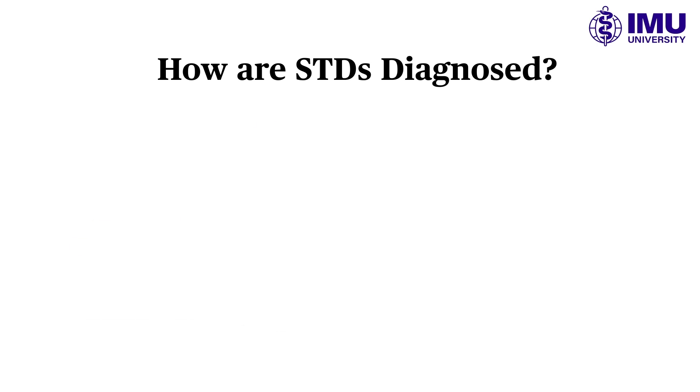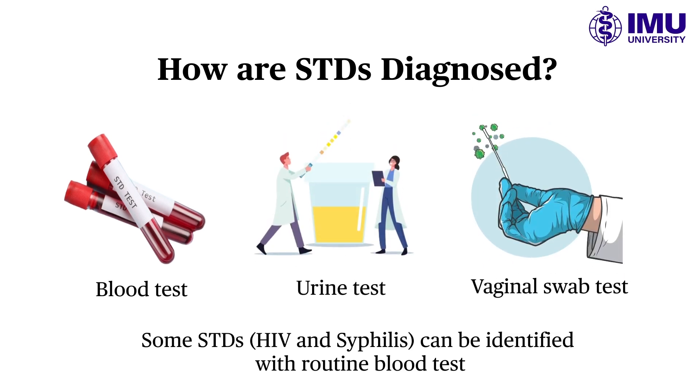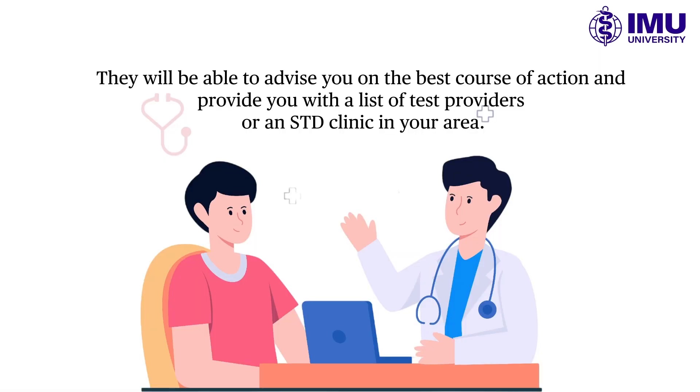STDs are diagnosed by physical examinations and laboratory tests. Health care providers may take blood, urine, or vaginal swabs to test for infections. Some STDs, such as HIV and syphilis, can be identified with routine blood tests. In Malaysia, you can get tested for STDs at government health clinics, such as those under the Ministry of Health Malaysia, or private clinics.